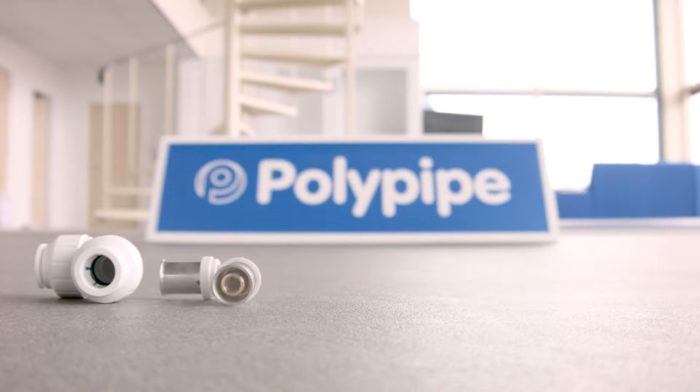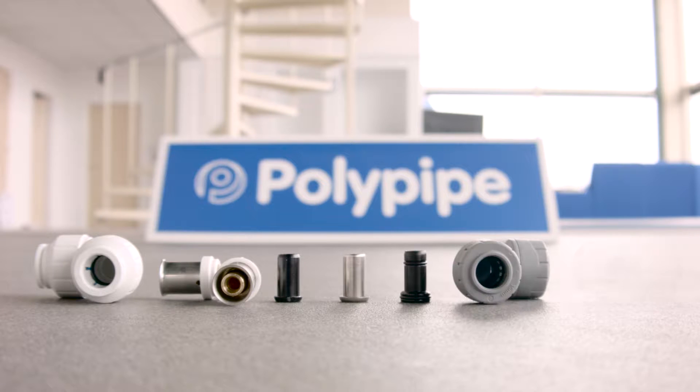Each of our four systems are available in a wide range of fittings with all the necessary valves, connectors and accessories. When it comes to materials, we are passionately committed to polybutylene for four excellent reasons.